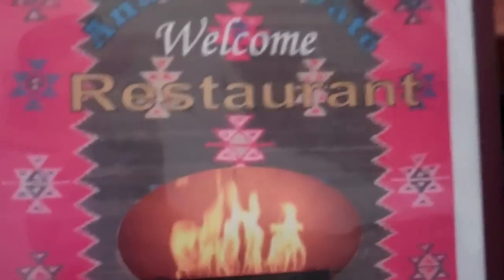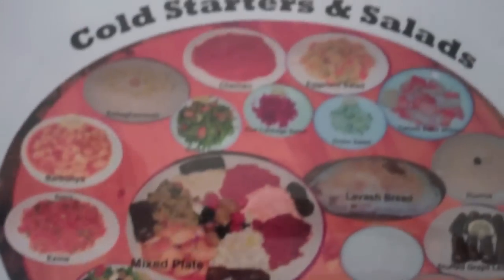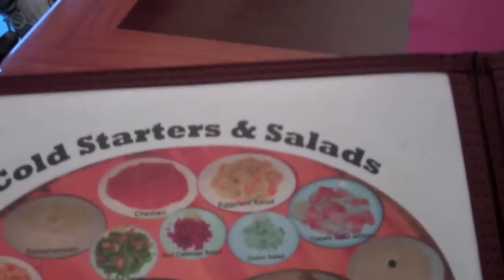I will show you the menu of this place. Anatolia is here. They have cold starters and salads. It's similar to Greek - I don't know. They use very similar ingredients and very similar cooking styles.